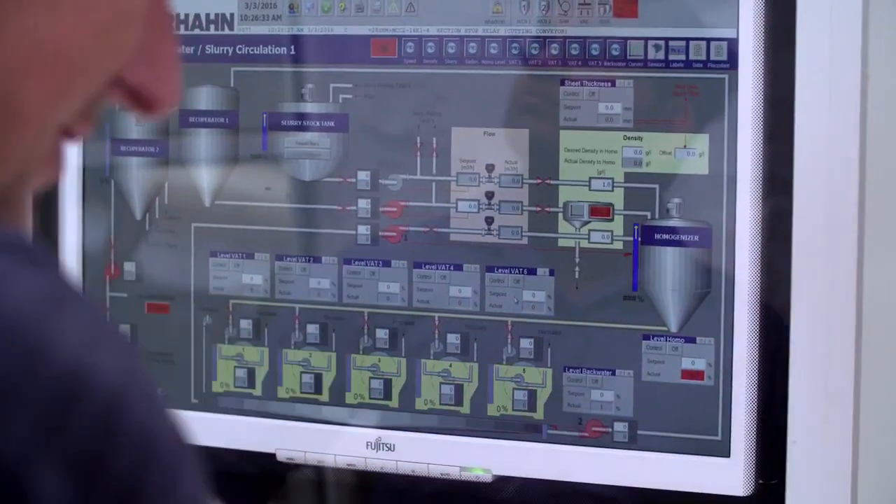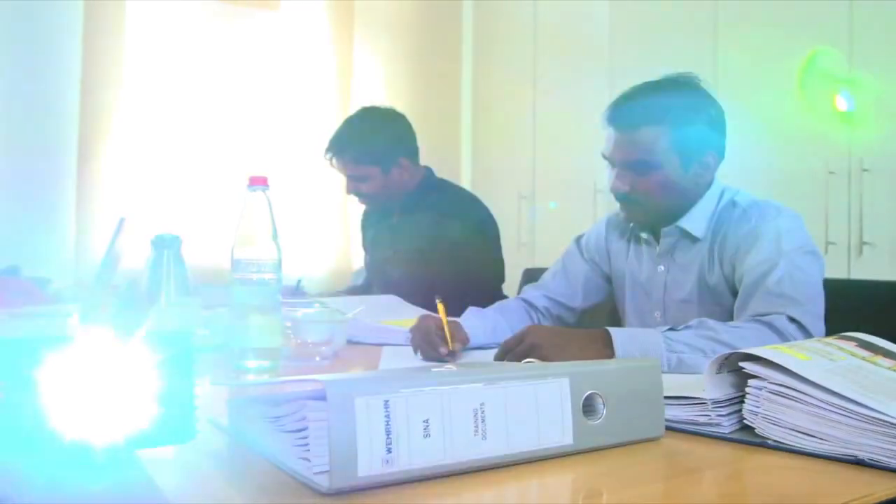Naturally, we train the operators to handle the machines. Often, we also teach the customer all about the process technology. Specialists from our laboratory explain to the customer the most important maintenance topics and how to work with our technical documentation.